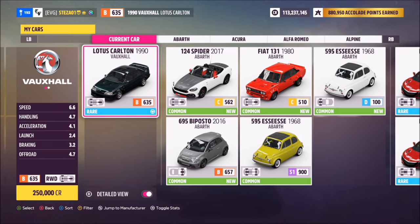This is the car in question — the 1990 Vauxhall Lotus Carlton — so you'll find it listed under Vauxhall, not Lotus. You cannot purchase this from the auto show.